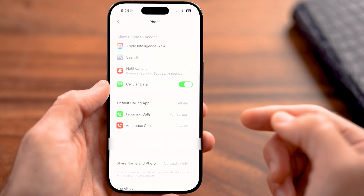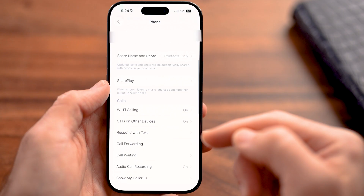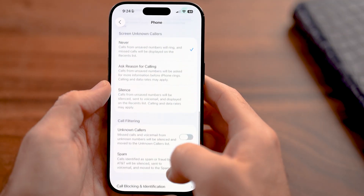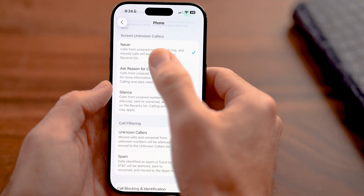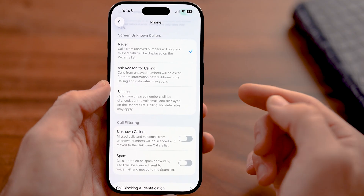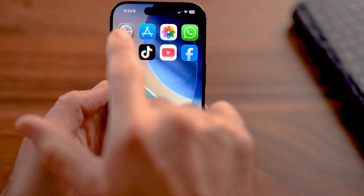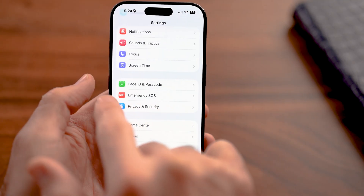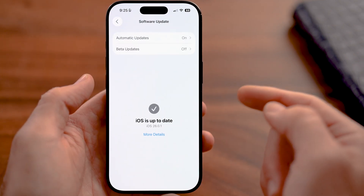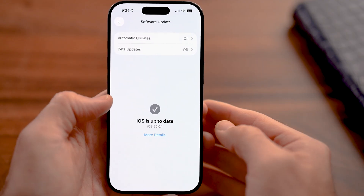Within the Phone setting of your settings, all we need to do is scroll down and we can make use of a couple different things. What you're looking for is Screen Unknown Callers, and it looks like this. If it doesn't look like this, that's because you haven't updated to iOS 26. So just go back, tap on General and Software Update, and update to the latest version because you need iOS 26 to be able to do all these things.